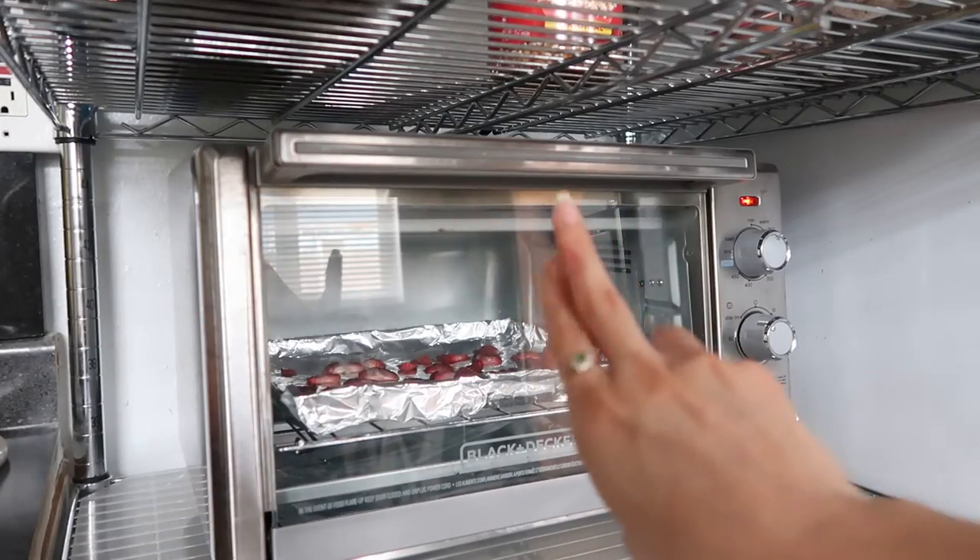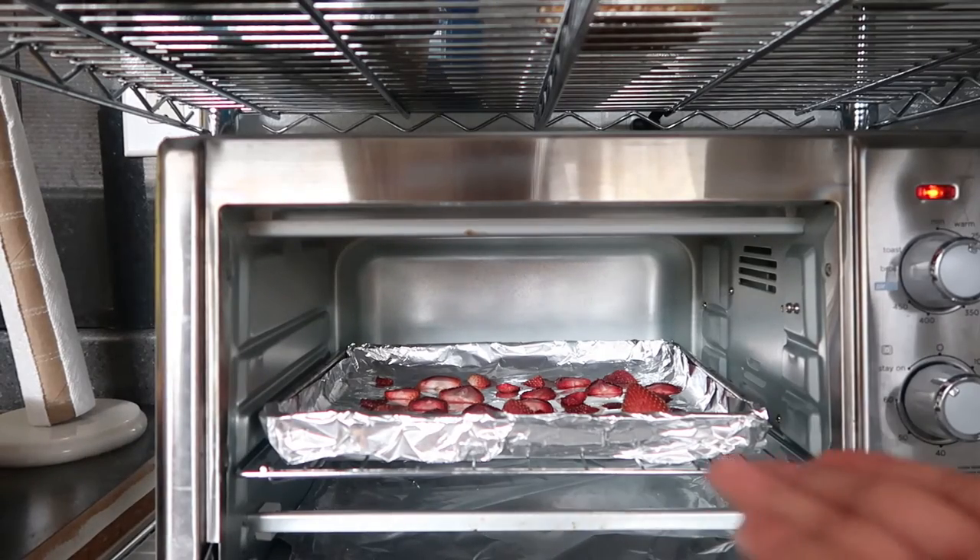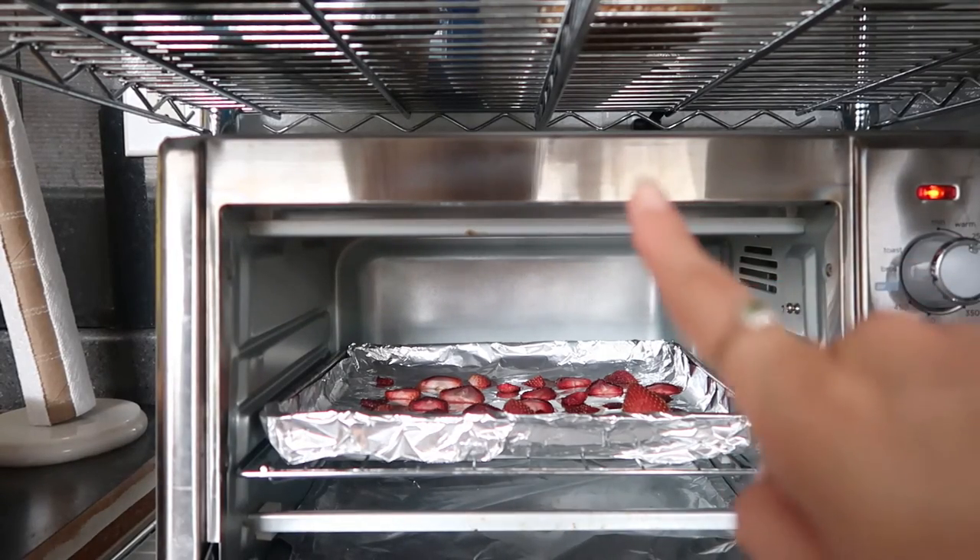This is the second hour check — the strawberries look drier, so one more hour to go. I've worn this top so many times because it's that comfortable and I love the built-in bra. I wish more tops were like this.